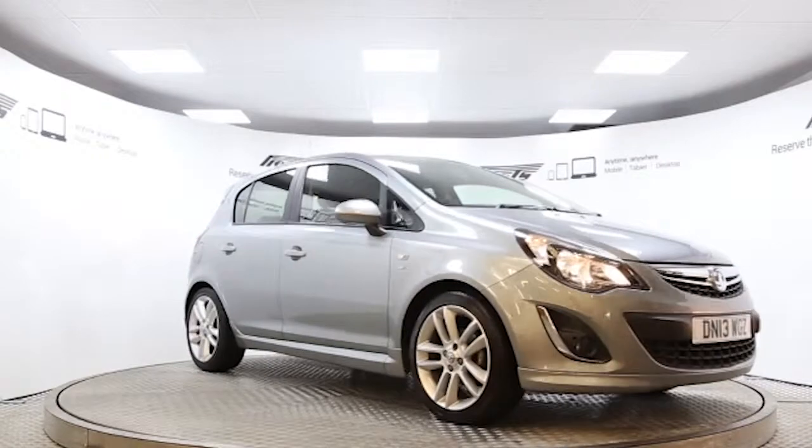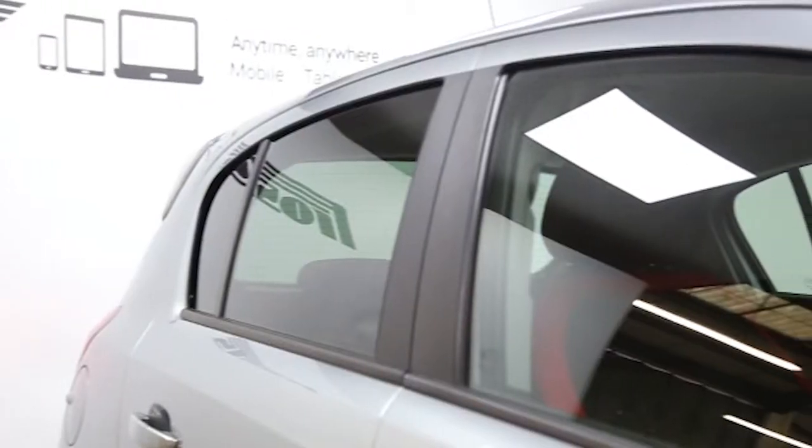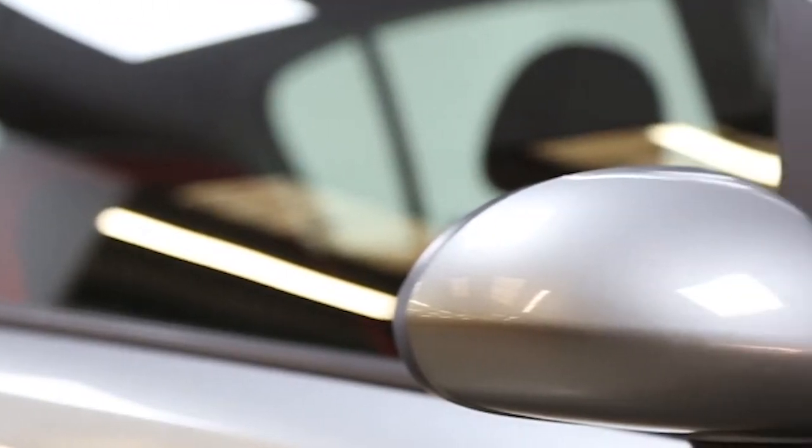Here we have a 2013 registered 5-door Vauxhall Corsa SRI with a 1.4 litre manual transmission petrol engine. The car is finished in Silver Lake. Key features include VXR Styling Pack,